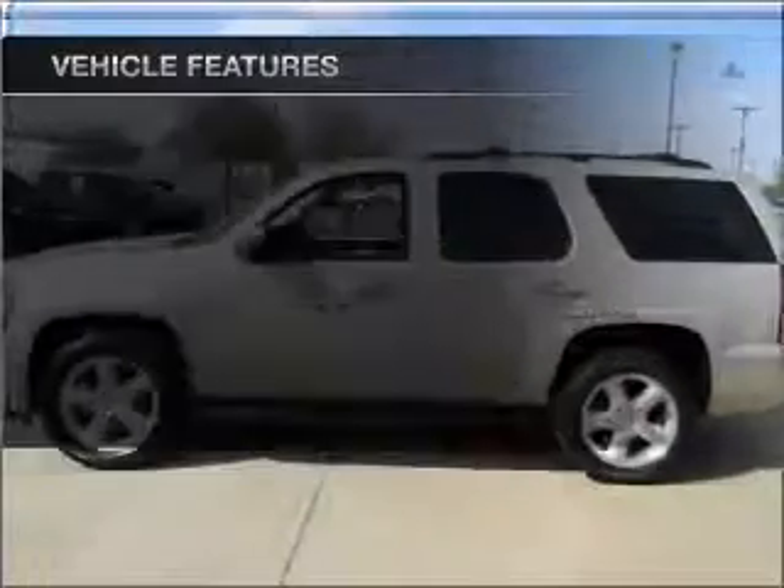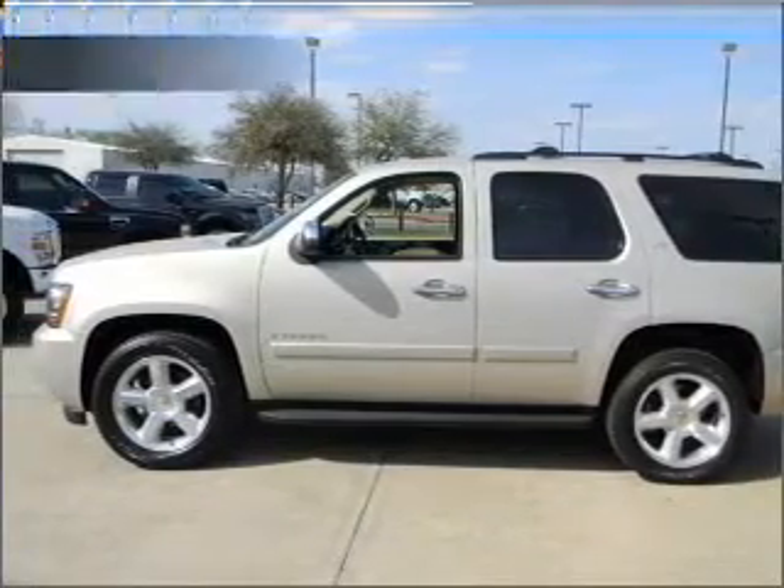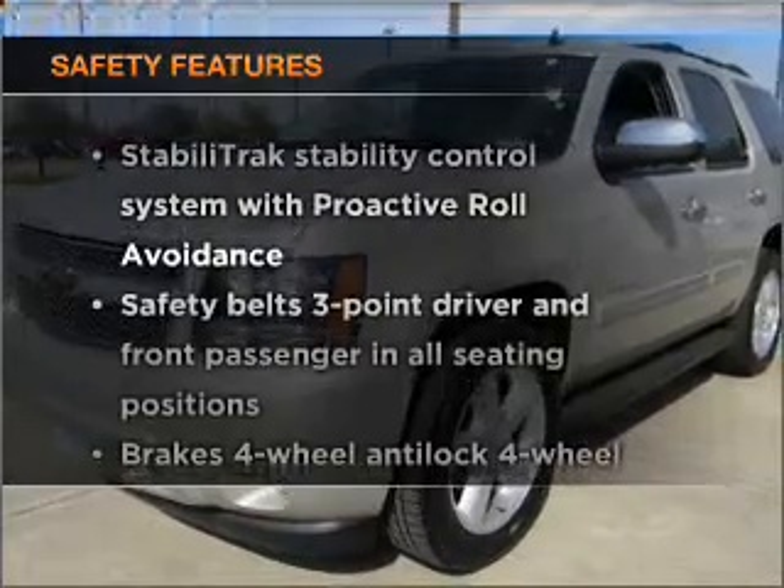Power door locks, power windows, power steering, cruise control. And for your peace of mind, the following safety equipment is included.